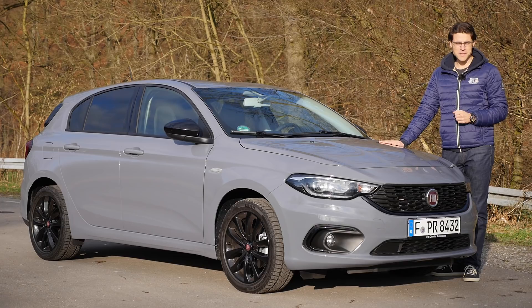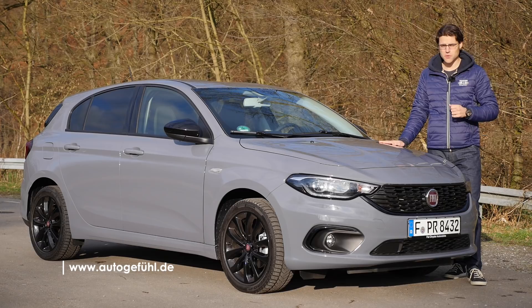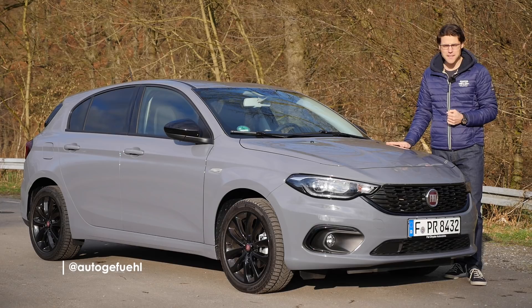The Fiat Tipo is today in our full review on Autogefühl, your number one resource for in-depth car reviews and your number one community to discuss cars. Today with me is Thomas. We'll explain every detail on exterior, interior, and the driving.